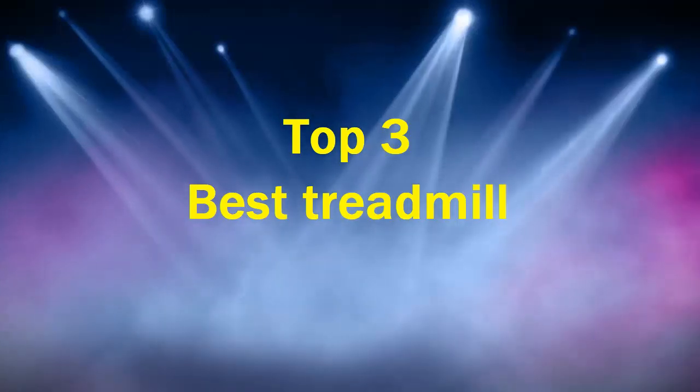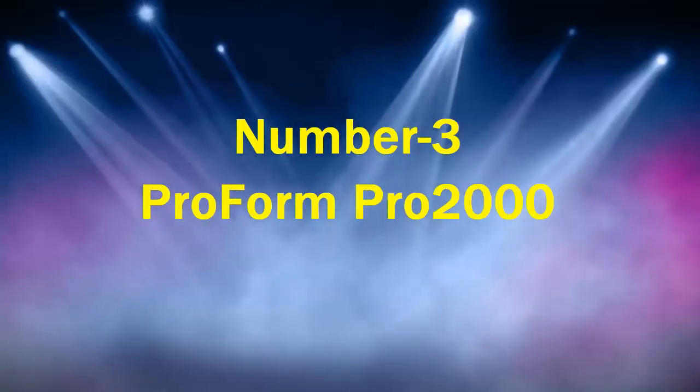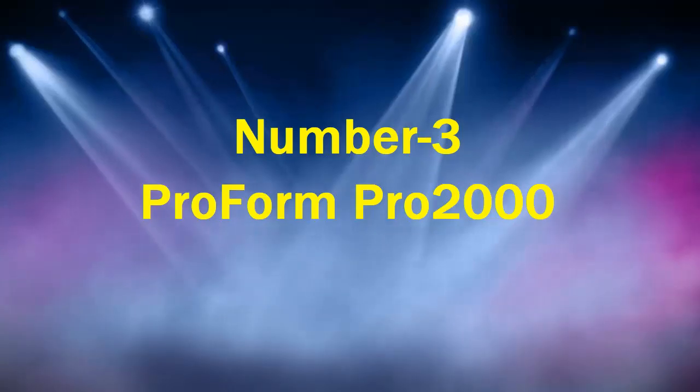Top 3 Best Treadmills. Number 3: ProForm PRO2000.